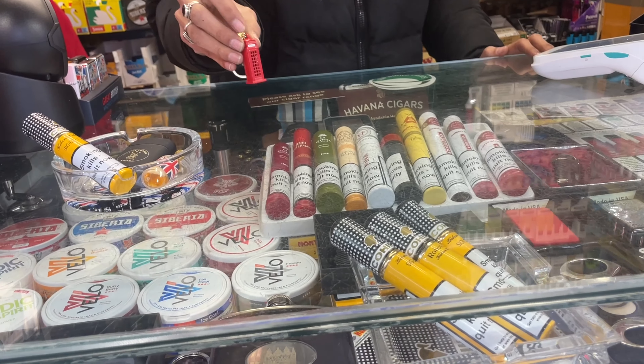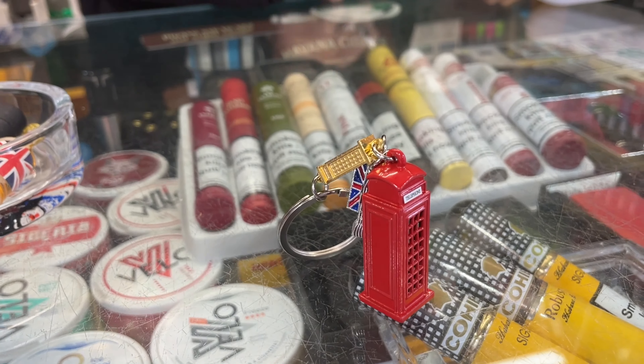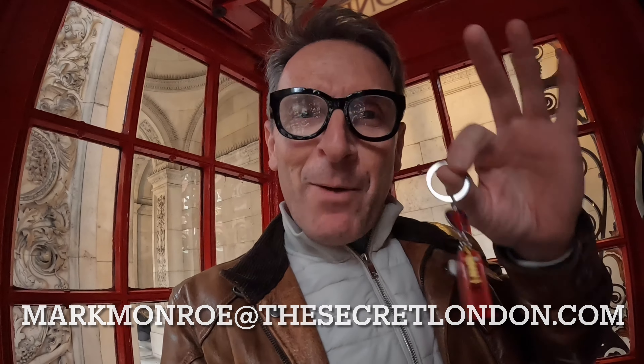Do you remember the little miniature I bought up the road at Piccadilly? I'm going to hide it inside this K2 telephone box, and the first person to come here and find it can keep it. So if you're in London, make your way to this telephone box. Take a picture of you with the miniature and send it to Secret London Pics on Instagram, or markmonroe@thesecretlondon.com. I want to see if someone finds this tiny little miniature of a K2.